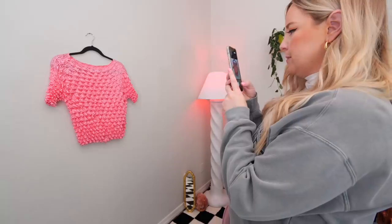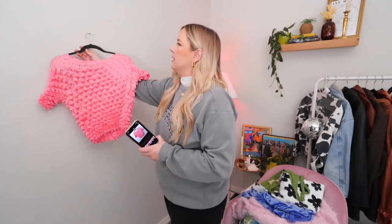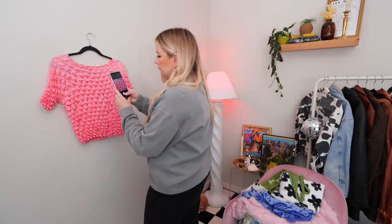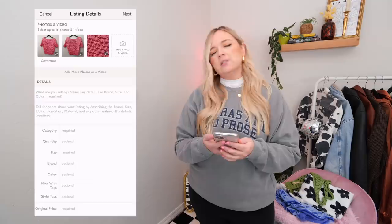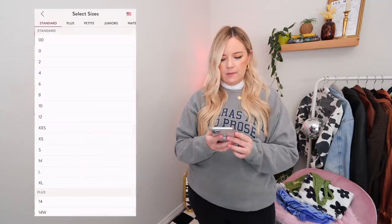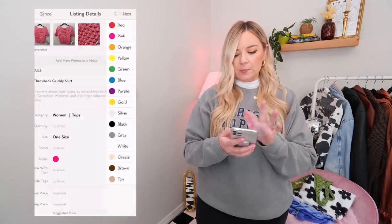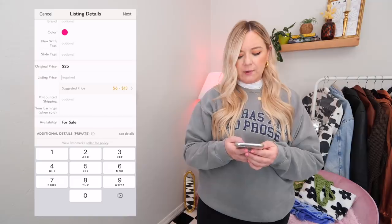Then I go into the Poshmark app on my phone and hit 'Sell.' I take a bunch of photos at as many angles as I want — the front, the back, and maybe a closeup. If there's a tag, I'll photograph the size so people can see. I'll show a screen recording so you can see what I'm doing. The first thing you do is go into details where it says 'What are you selling?' — I'll say something like 'Y2K throwback crinkly shirt.' Then in the category, I'll pick Women and Tops. For size, I'll just do 'one size' since it doesn't have a tag. There's no brand, so you select the color — pink.